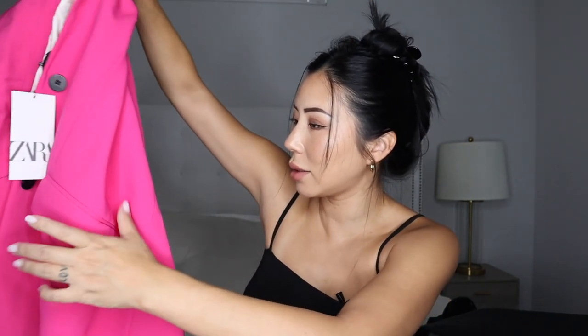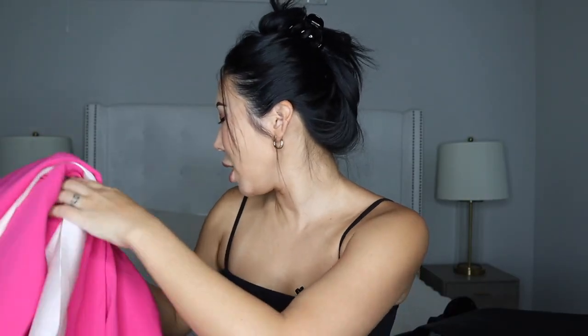The inner lining feels like a very satiny fabric. I do not like it when blazers or pants don't have pockets. It comes with black buttons which isn't my favorite, but I have been looking for a pink blazer outfit for a really long time so I kind of just went with it.